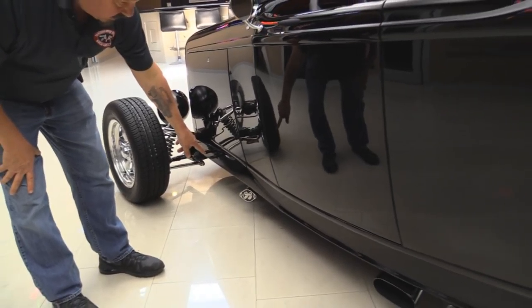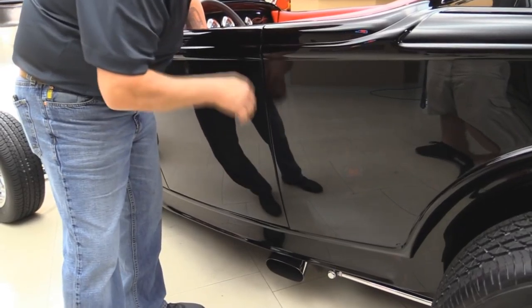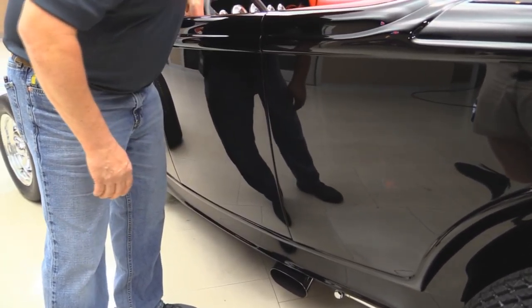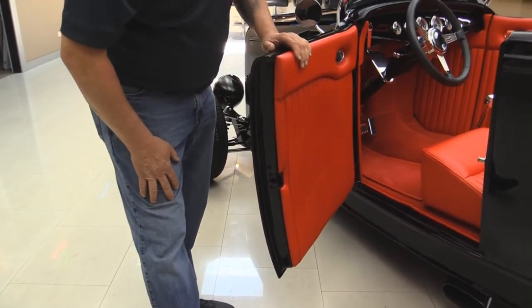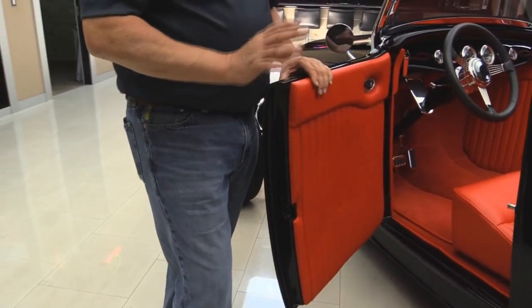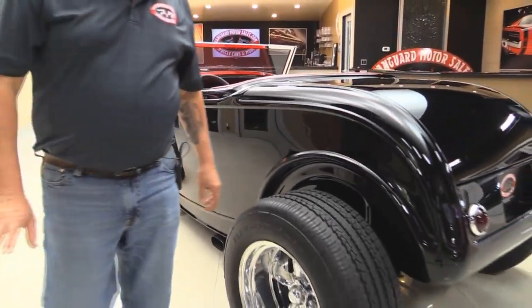We can uncap the headers there — side exhaust. Look at this paintwork, all the lines, everything matches up perfect. Pop this door open. Now this is a fiberglass body car, highly customized, super straight. What a beautiful job they did putting this baby together.